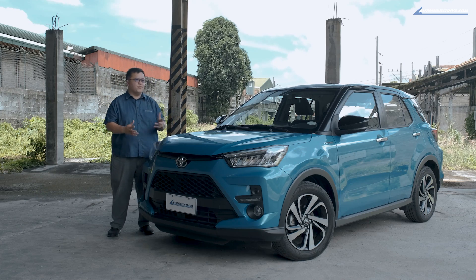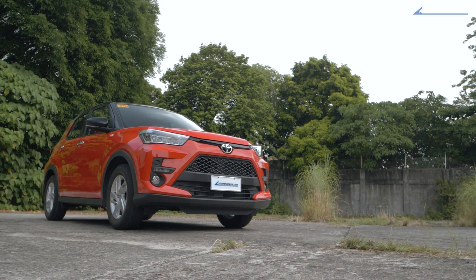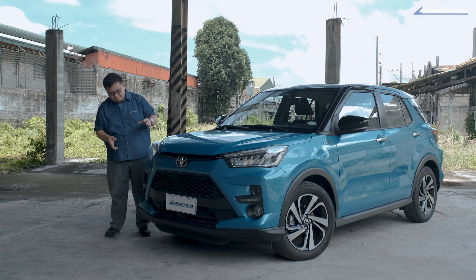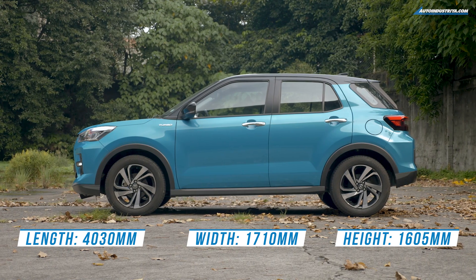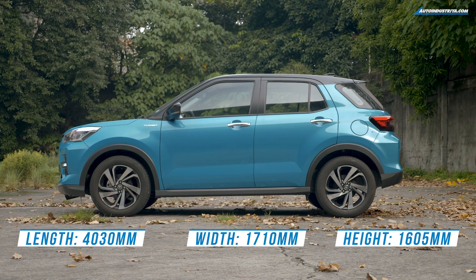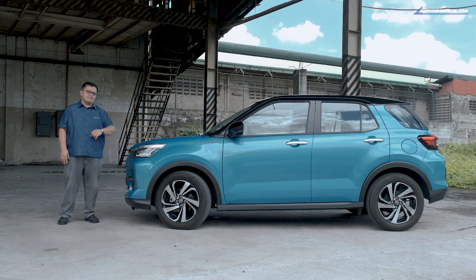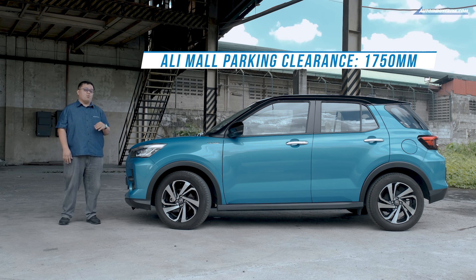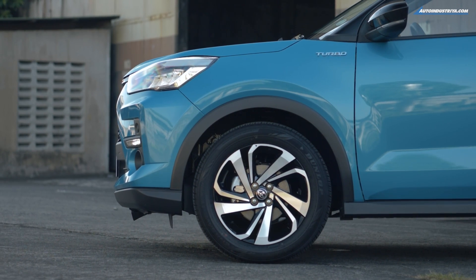A lot of you were kind of fooled in the last video because when Eric reviewed that red 1.2-liter Raize, it had a black roof — that one is kind of an accessory, more of a wrap. Overall it's a funky looking vehicle. The dimensions are very compact: just over four meters long, 1.7 meters wide, and 1.6 meters tall, making it very easy to fit into a small parking slot.